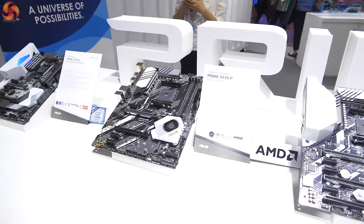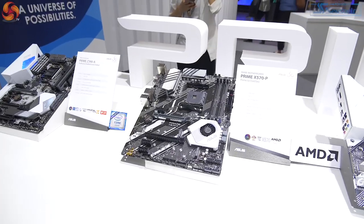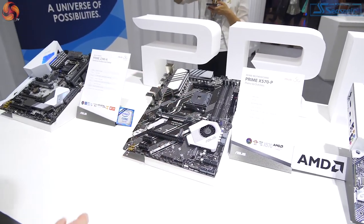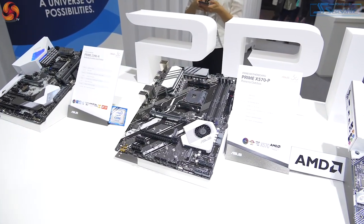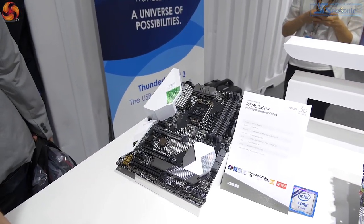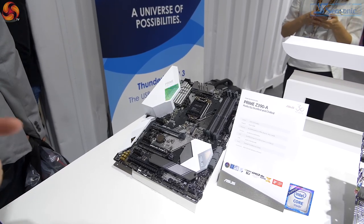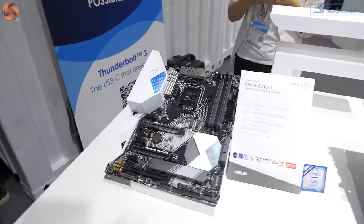Then we have the X570P. I've not come across a 'P' product before — apparently that means budget, entry level. P for price. But again, active cooler, dual graphics slots, the expected hardware. Clearly cut down on VRMs, but still fairly proper. And then the Z390A. Z390 is still a thing — still mainstream in fact. It's just very hard to remember Z390 exists when we're so interested in X570. But I quite like that one, I have to say.